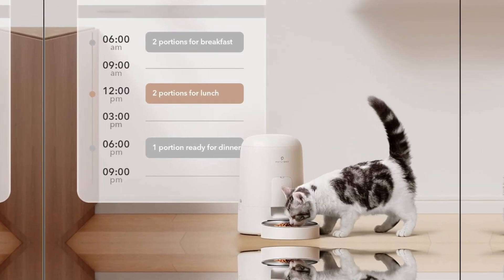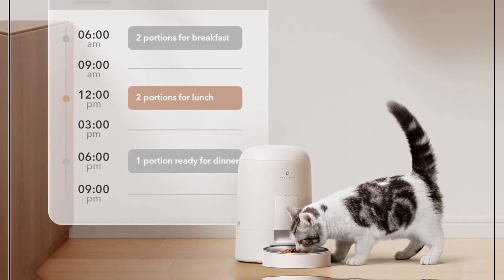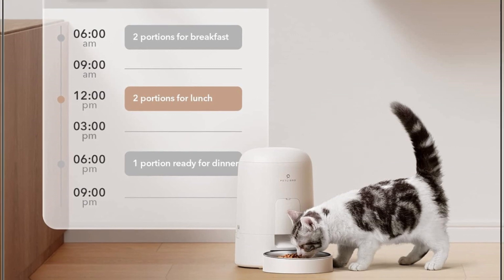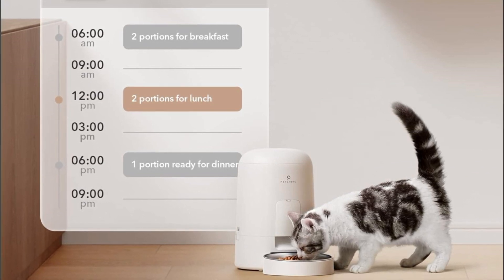Healthy Diet Assistant. Is your cat eating irregularly? Set up to 6 meals a day with 1–16 portions each using the 2L Automatic Cat Feeder for a healthy diet. One portion is approximately 1/24 cup, or approximately 10.4ml.